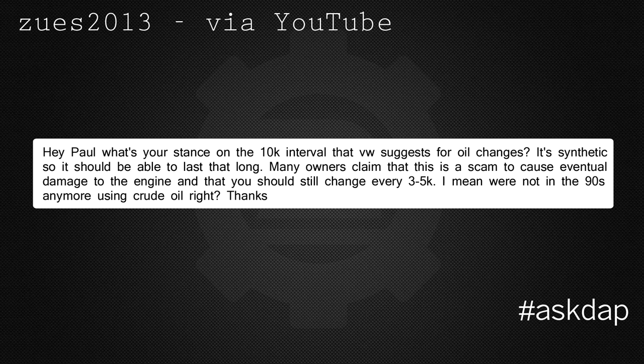Zeus2013 via YouTube asks: what's your stance on the 10,000 mile intervals that VW suggests for oil changes? It's synthetic, so it should last that long. Many owners claim this is a scam to cause eventual engine damage and say you should still change every 3,000 to 5,000 miles. For oil change intervals — if you own the car and plan on keeping it long term, I would recommend 5,000 mile intervals. That's my personal preference.